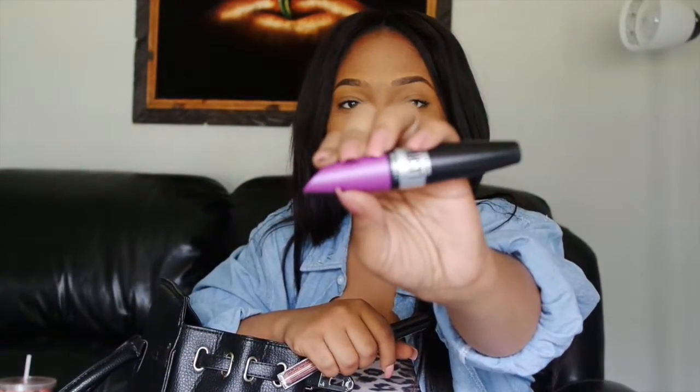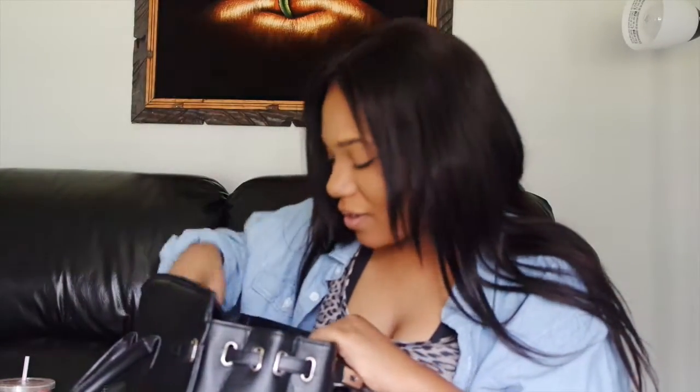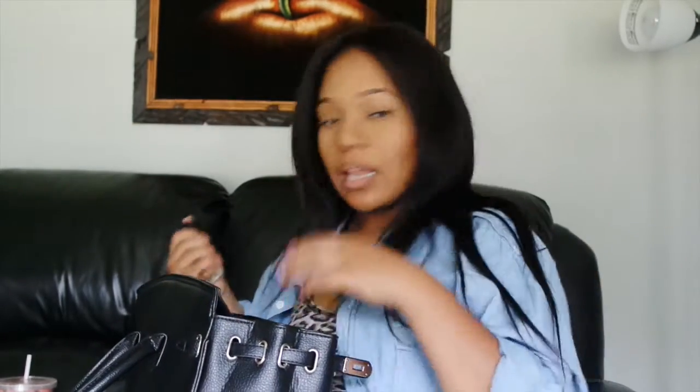I have some CoverGirl So Lashy Blast Pro mascara, and just a little compact mirror that I got from Forever 21 an extremely long time ago. And I also just threw in this Maybelline Fit Me Foundation — matte and poreless for normal to oily skin, in shade 335 Classic Tan. I believe this is one of the newer shades they added, and it legit is my skin tone.